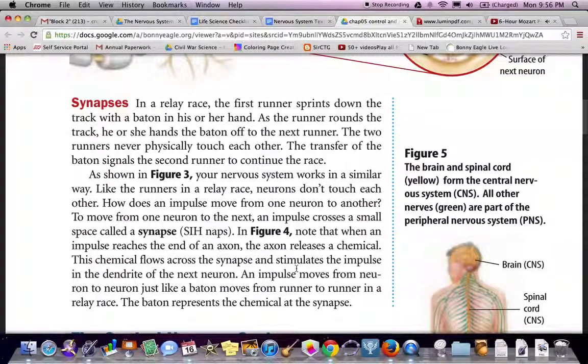Synapses. In a relay race, the first runner sprints down the track with a baton in hand. As the next runner rounds the track, they hand the baton off — the two runners never physically touch each other. Like the runners in a relay race, neurons don't touch each other. To move from one neuron to the next, an impulse crosses a small space called a synapse. When an impulse reaches the end of an axon, the axon releases a chemical. This chemical flows across the synapse and stimulates the impulse in the dendrite of the next neuron, just like a baton moves from runner to runner. The baton represents the chemical at the synapse.